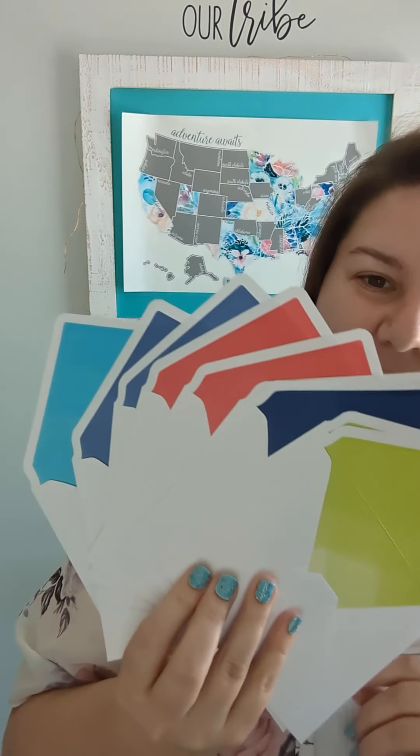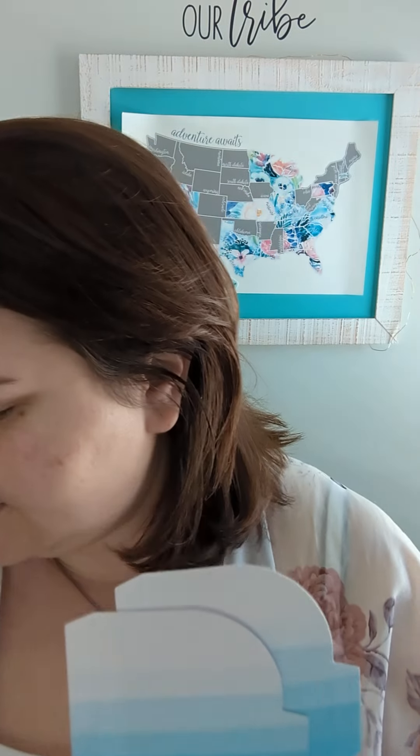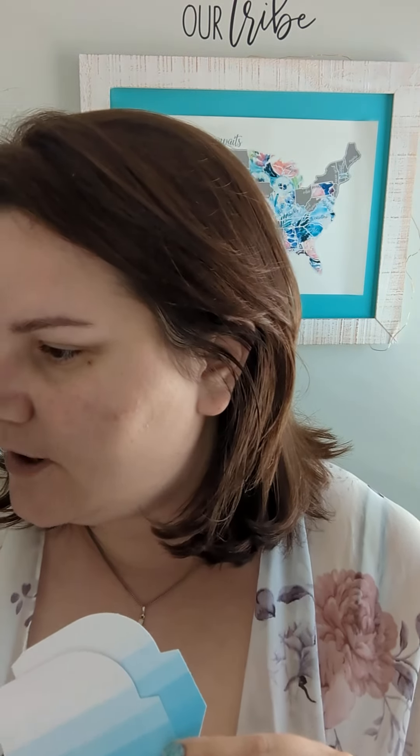Look at how pretty these envelopes are — how pretty would this be to receive in the mail? It's so gorgeous. Then we have a couple of these shapes. I'm not quite sure where they go — I'll figure it out.